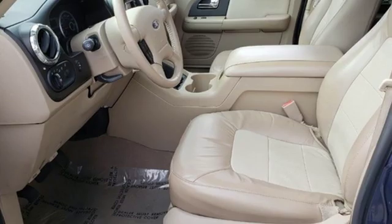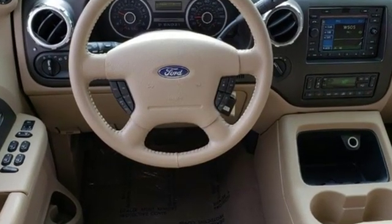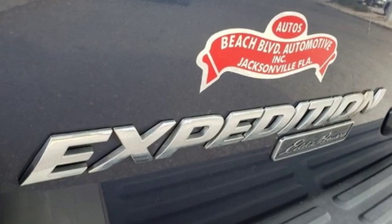Performance sound system, power heated mirrors, dual zone climate control, auto dimming rear view mirror, power windows.